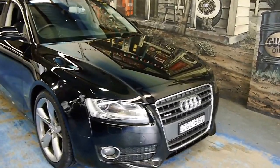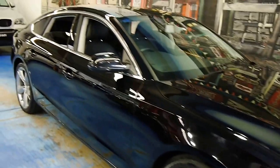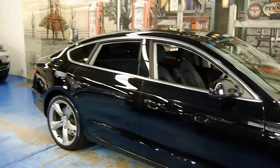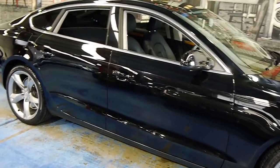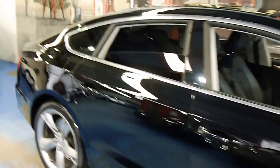Welcome to another Old Timer Centre video. Here I have a fantastic looking Audi A5 coupe. It is the 2.0-litre turbo Quattro as well, which was a rare option on this car. It's very special.